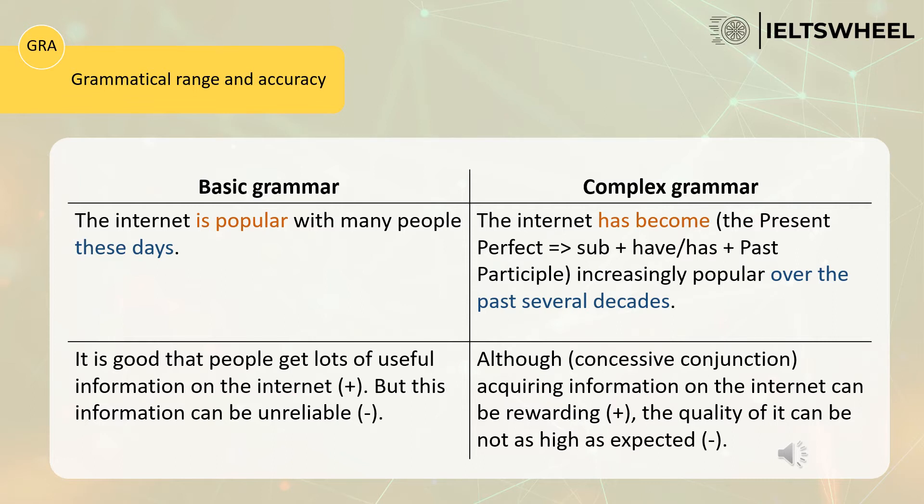Let's compare and contrast basic grammar with complex grammar. According to the first sentence: 'The internet is popular with many people these days.' Here the candidate is using the present simple — 'is popular' — because the keywords are 'these days.' This grammar is very basic and therefore this candidate is unlikely to achieve a high band in the grammar section.